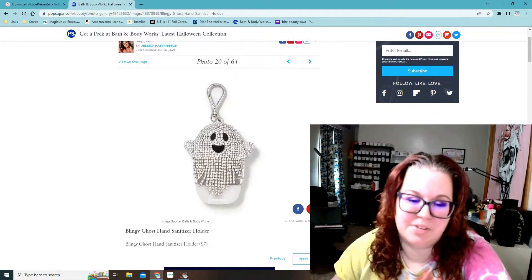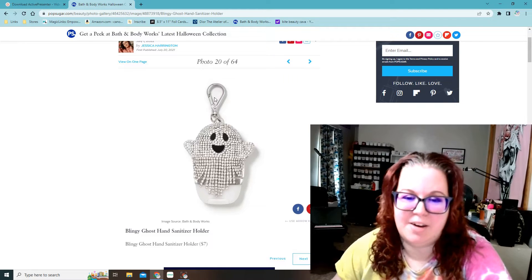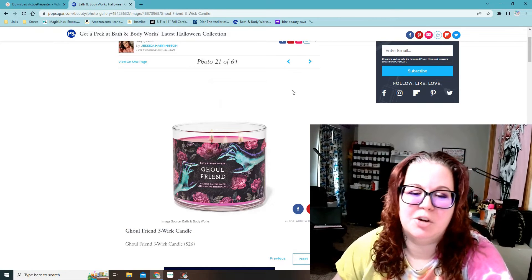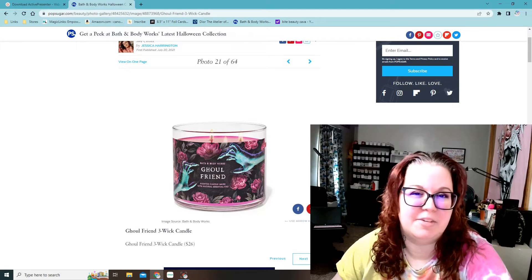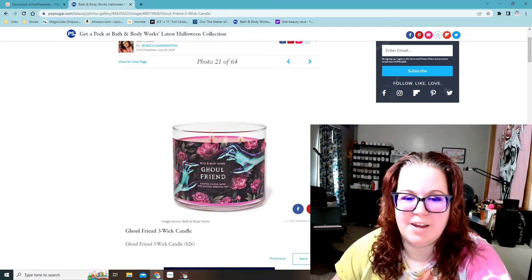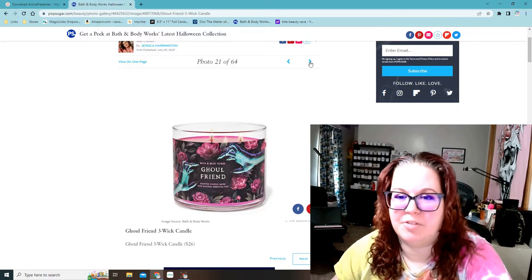This is super cute — it's a blingy ghost hand sanitizer holder for the pocket backs. It looks like little Swarovski crystals or something. Ghoulfriend — that's a candle I get every year. If you've never smelled it, it's kind of like a strawberry and floral scent. It's super good. I don't need another one, but I really like the artwork on this one this year.